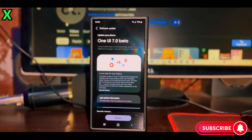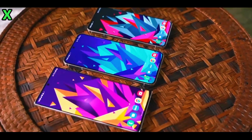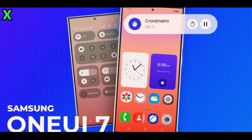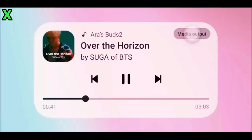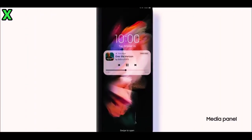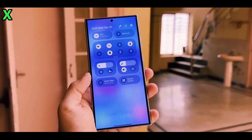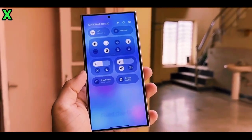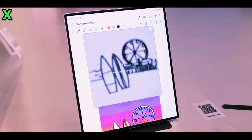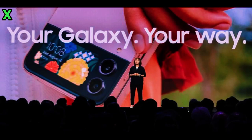What about other Galaxy models? The Galaxy S23 series is likely to join the beta phase two to three weeks later, which means you can expect updates around mid-December. For the Galaxy S22 series, it's still unclear if they'll be included in the beta program — we'll have to wait for official announcements. Unfortunately, if you have a Galaxy S21 series device, reports indicate you will not have access to the One UI 7.0 beta program at all.